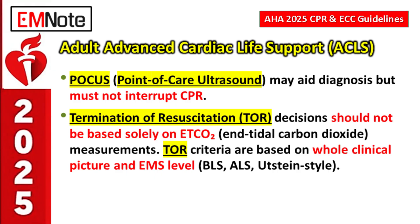On termination of resuscitation criteria: the update says don't base the decision solely on end-tidal CO2. While ETCO2 is a valuable measure that often reflects coronary perfusion, it can be influenced by other factors like ventilation quality. The updated termination criteria must be applied considering the EMS level and the whole clinical picture — not stopping based on one single number.